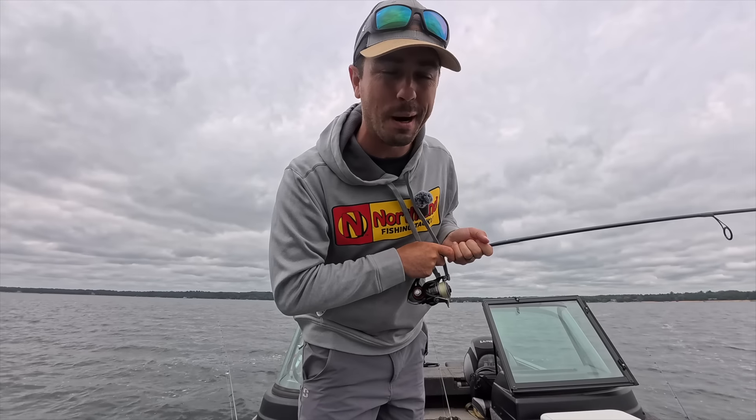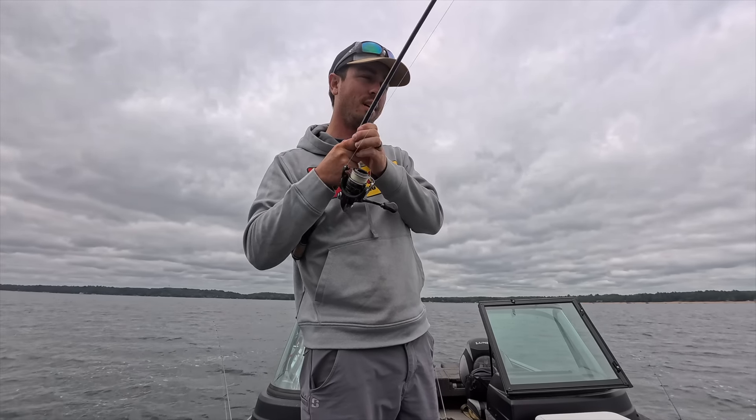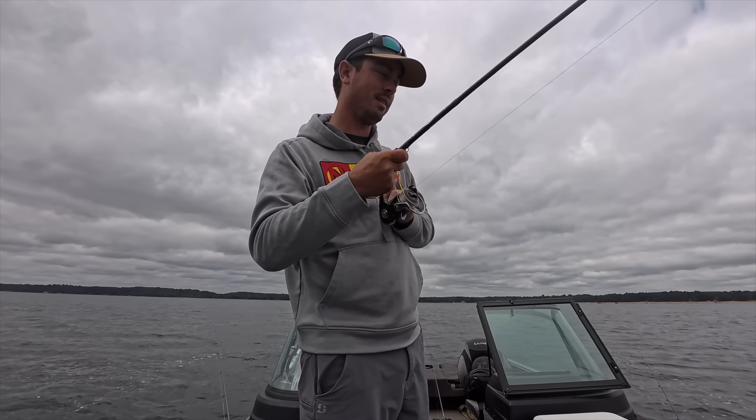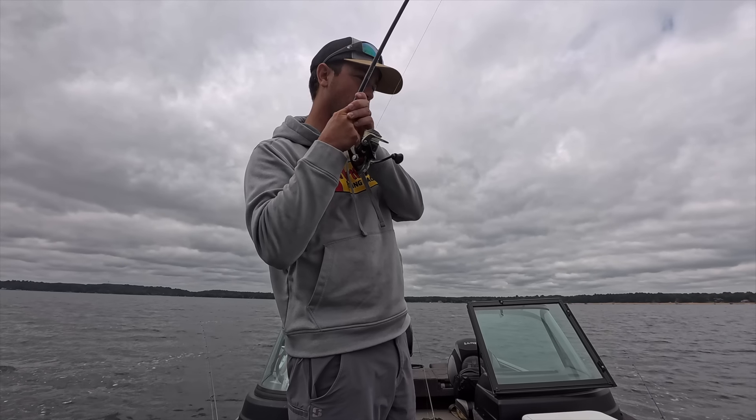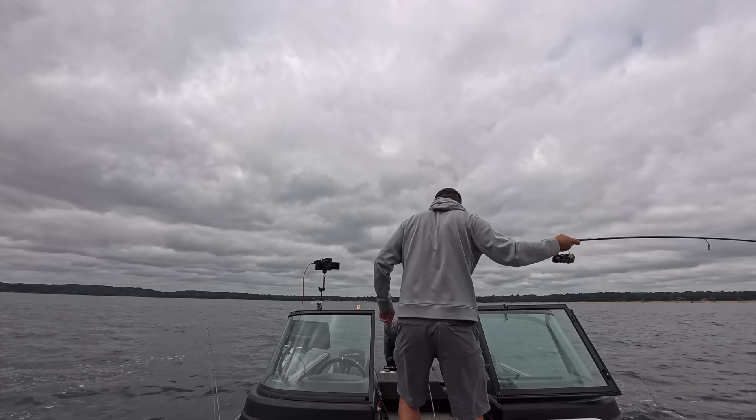Today we're going to be talking all about fishing for walleyes in the month of September. The month is just starting up right now — I got a nice walleye here, I better grab the net.